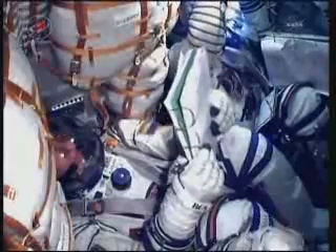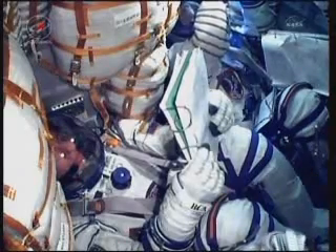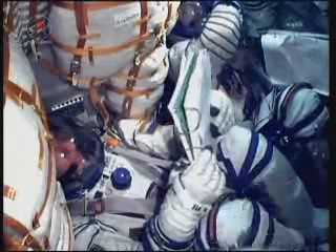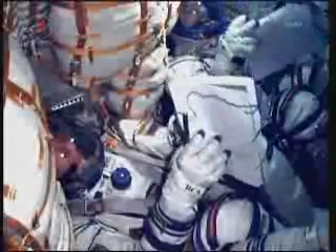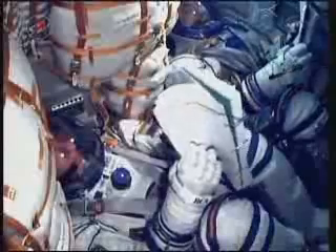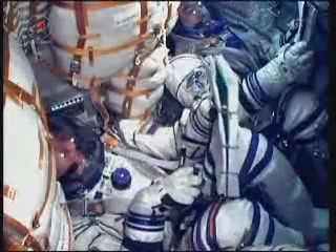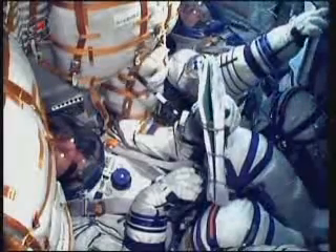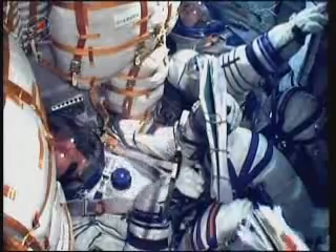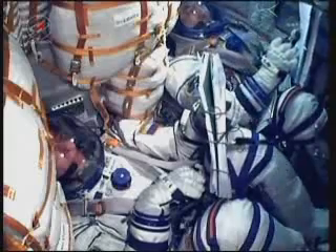Coming up for the crew later today at 6:52 p.m. Central Time, there will be one of the first rendezvous burns, which will change the speed of the spacecraft by about 32 miles an hour. The second burn is scheduled for 7:34 p.m. Central Time and will change the velocity by another 44 miles an hour. Finally, on Wednesday at 3:53 p.m., the last of the initial rendezvous burns will change the speed by 4.5 miles an hour, continuing to refine the approach to the International Space Station for Thursday's docking.